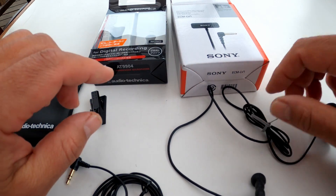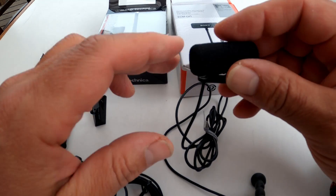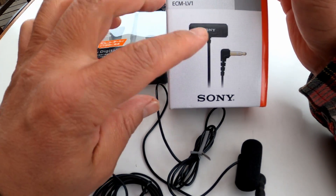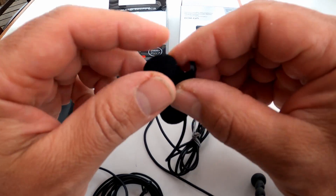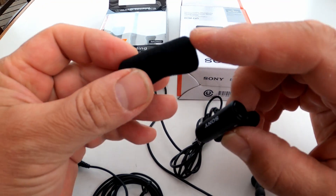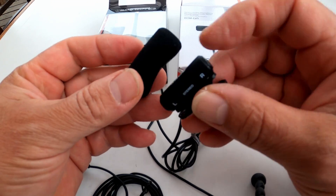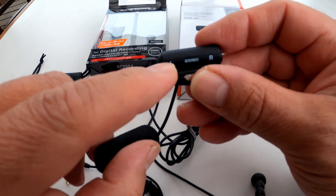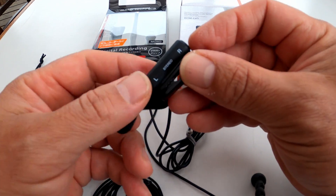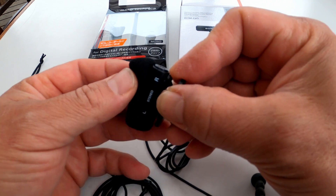I was a little hesitant to get it just from looking at the picture — you can't tell how big it is. But it's nice and compact and small. It comes with a little microphone cover for wind noise, and it's got the L and R left and right speakers.